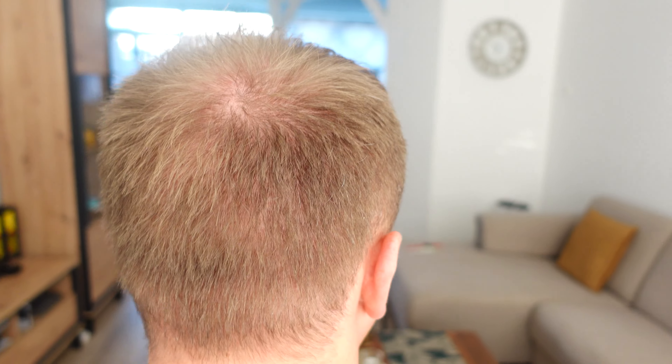At week 14 I had my third haircut and this is when I started to style my hair again. As you can see the density is not very good, but at the beginning they say the best results are observed between the 4th and 8th month, so I'm waiting for that.